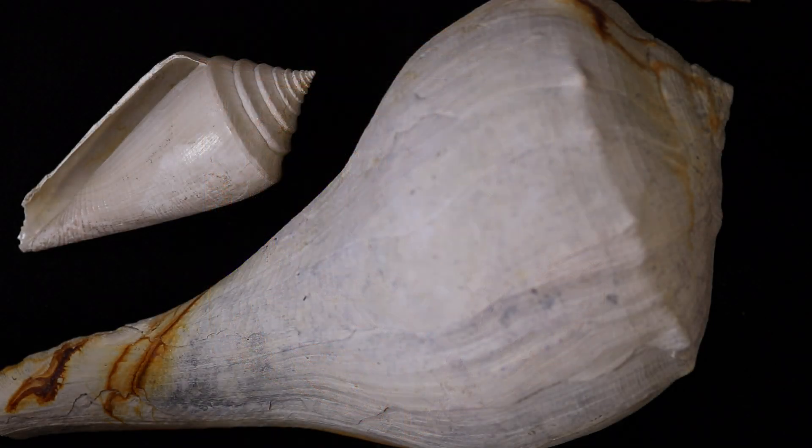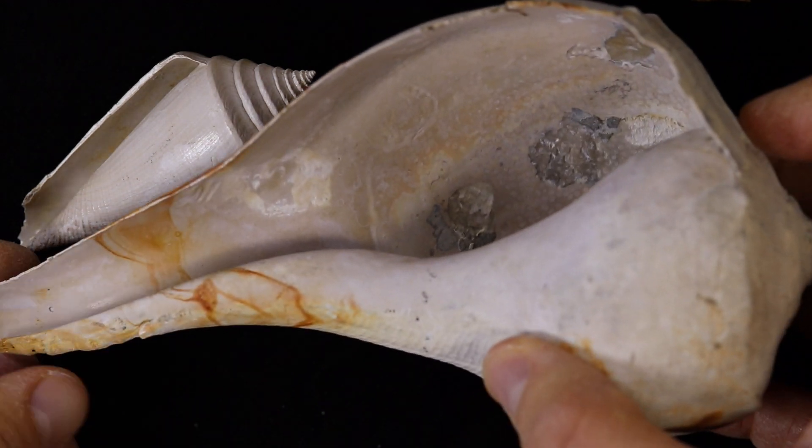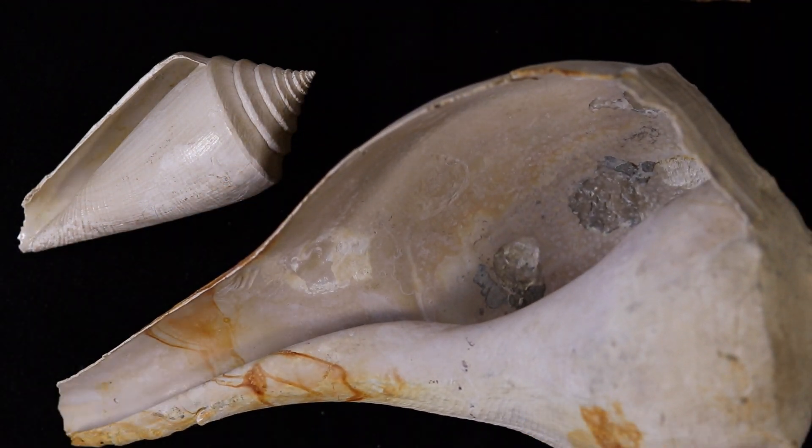Even though sinistral shell coiling is very rare in marine snails, it just so happens that it evolved independently in whelks at the same time and in the same place as it did in cone snails. Paleontologists still don't know for sure if this was just a coincidence or if there was some sort of common cause.